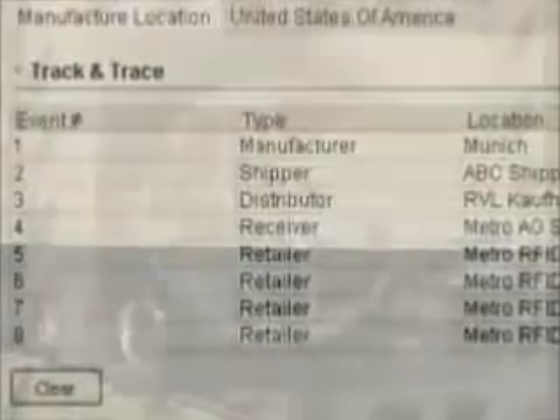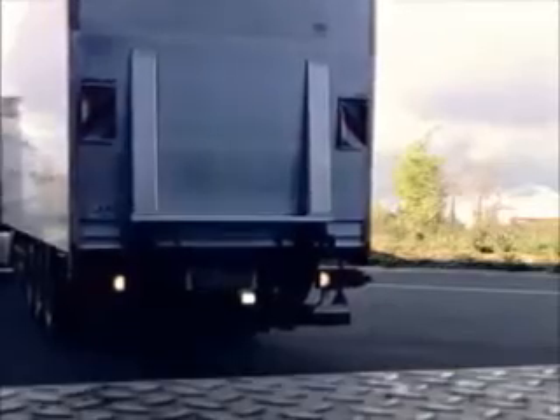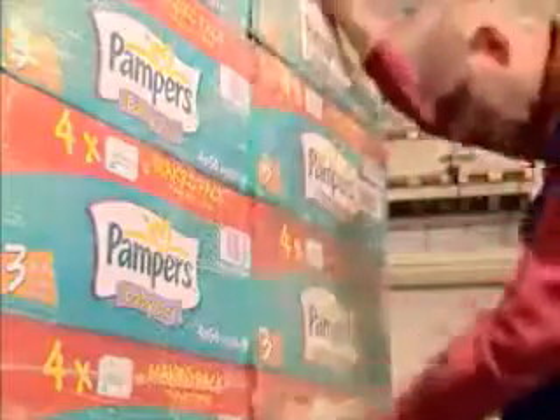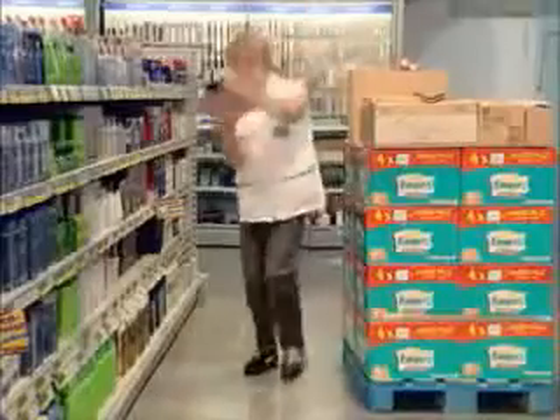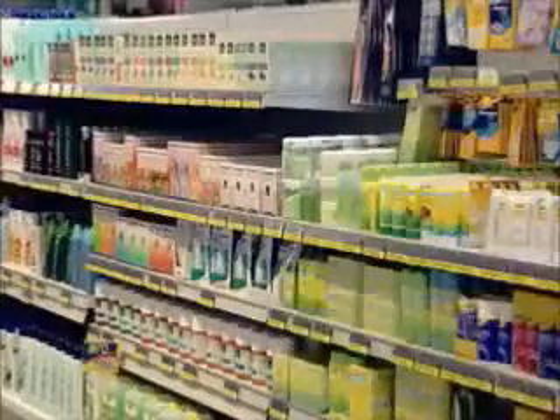RFID allows trade and industry companies to track goods, the path they take and their location at any given time, throughout the supply chain, from anywhere in the world. Handling incoming goods in stores is currently just as labour-intensive as the incoming goods processing seen in the distribution centre. The final leg of the journey from manufacturer to retail shelf is the path between the warehouse of the store and the sales area itself. Readily accessible, up-to-date and relevant information is essential to ensuring that a product is available at the right time and in the right place. The store's warehouse management plays a key role.